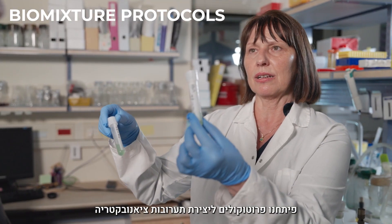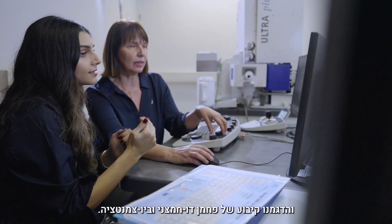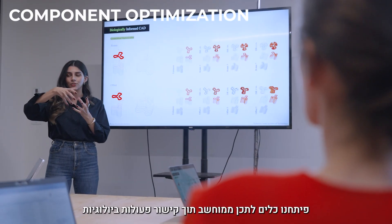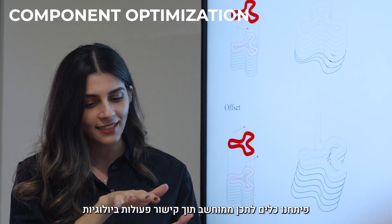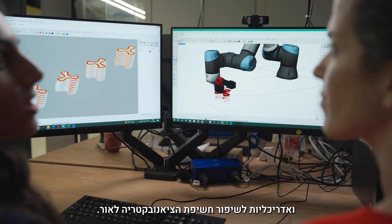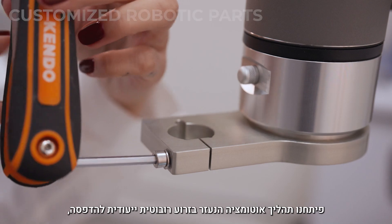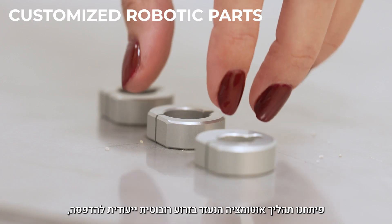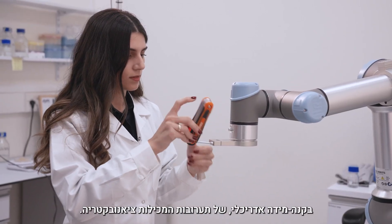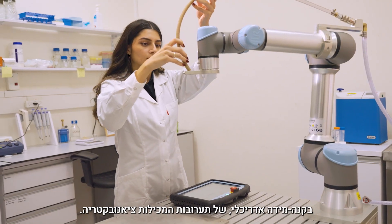We developed material protocols for cyanobacterial bio-mixtures that demonstrate carbon dioxide fixation and bio-cementation. We developed computational design tools linking biological and architectural performance to optimize cyanobacterial exposure to light. We structured an automation workflow utilizing a customized robotic arm for printing cyanobacteria bio-mixtures at an architectural scale.